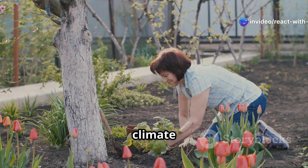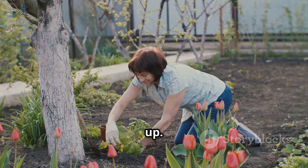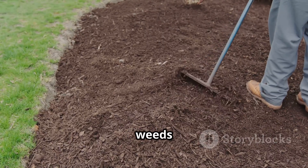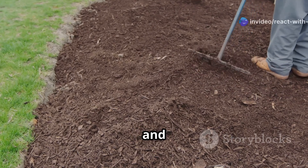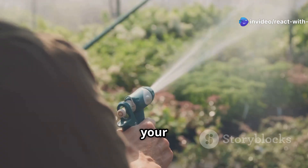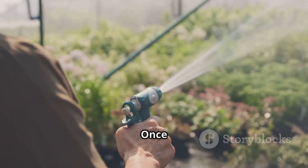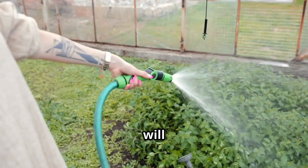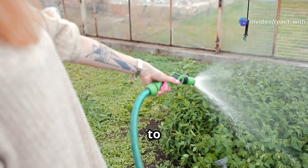Fourth, plant selection — choose native plants that can handle both wet and dry conditions. Native plants are adapted to your local climate and soil, making them more resilient. Fifth, mulch it up. Add a layer of mulch to help suppress weeds and retain moisture. Mulch also gives your garden a finished look and helps protect the soil. Sixth, water and watch. Water your rain garden regularly for the first year or two to help the plants establish. Once established, your rain garden will require less maintenance and provide a beautiful, eco-friendly addition to your landscape.